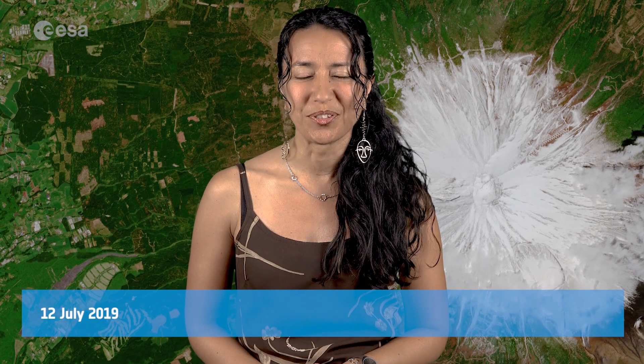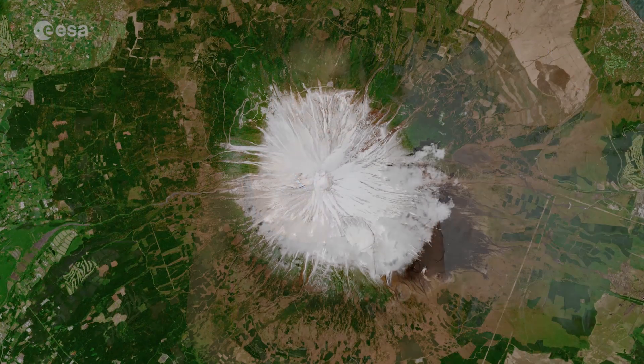Hi, I'm Mariangela D'Acunto and you are watching ESA's Earth from Space Program. Today, Copernicus Sentinel-2 takes us over Mount Fuji in Japan.